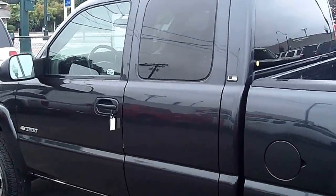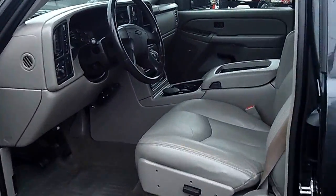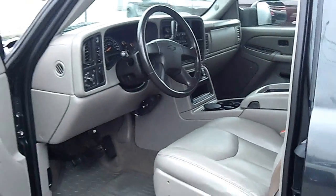And best of all, at no additional cost to you, it comes standard with a lifetime powertrain warranty. If you're shopping at a store that doesn't provide you a lifetime powertrain warranty at no cost, you're just shopping at the wrong store. Look how clean this truck is — I mean this thing's loaded, nice, nice truck.